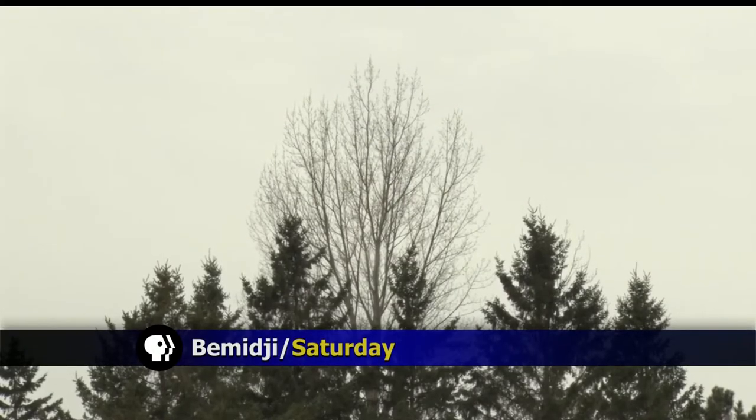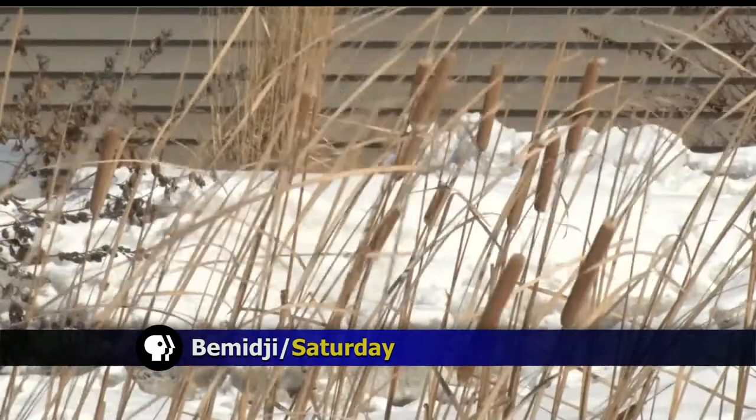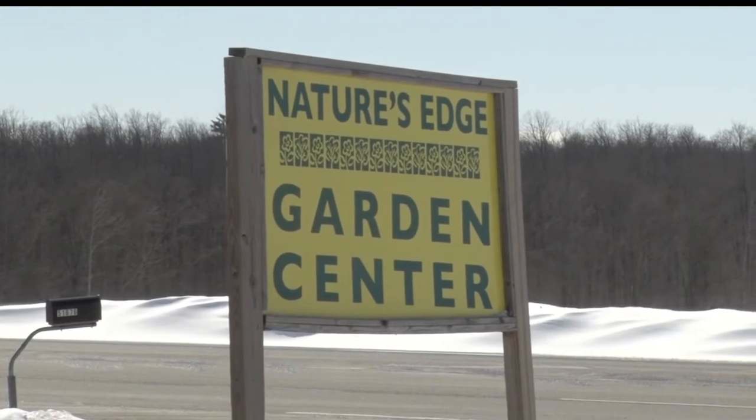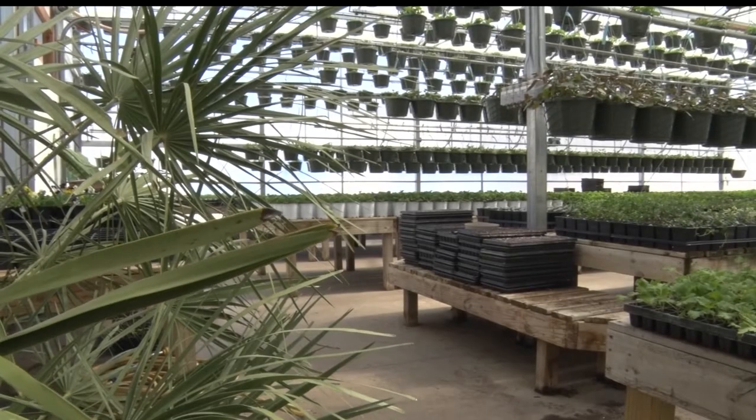It may not look like it, but spring is in the air for area garden centers. In this week's Northwoods Adventure, Josh Peterson gives us a peek at spring in bloom. While the continuous cold and snow outside may have people feeling the blues, inside Nature's Edge Garden Center in Bemidji, you can take a step right into spring.